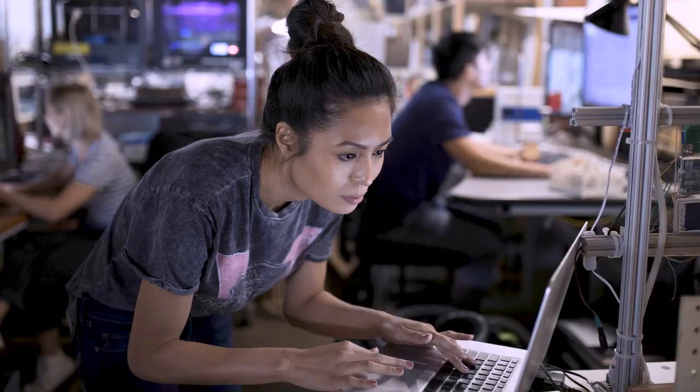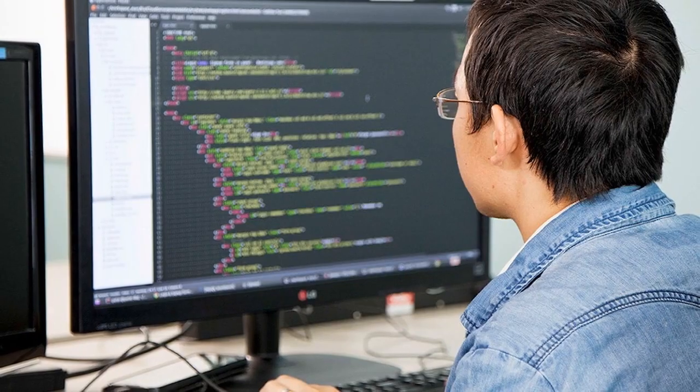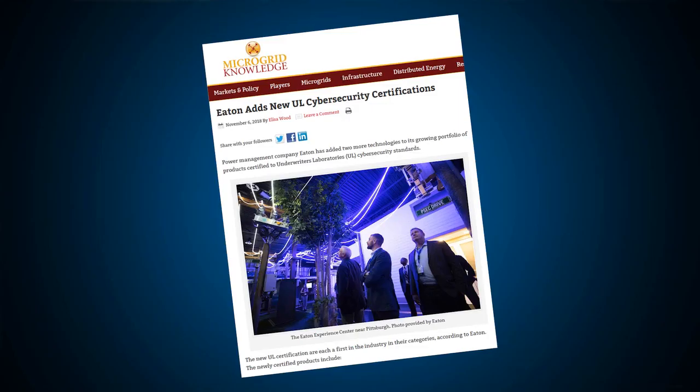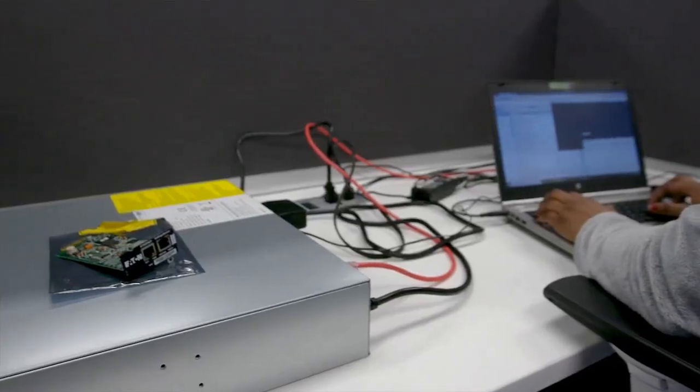Cybersecurity is in our DNA, and it starts with our employees, who all take cybersecurity awareness training. We deploy Eaton's Secure Development Lifecycle process, which integrates security protocols at every phase of product development and production right through product lifecycle. Our approach is based on our proven experience, as well as various external standards, regulations, and frameworks from organizations including UL, IEC, NIST, and SAE. Eaton's cybersecurity lab is the first lab approved to participate in UL's data acceptance program for cybersecurity. The lab has the capability to test Eaton products with intelligence or embedded logic to key aspects of the UL 2900 standard.